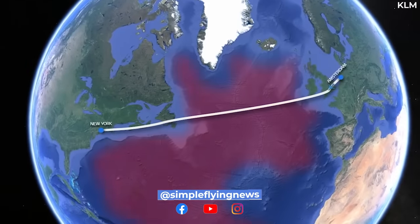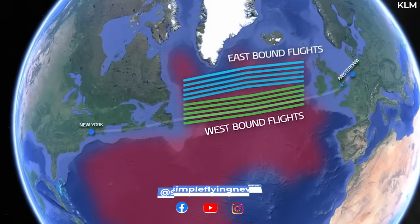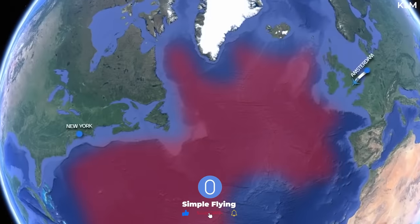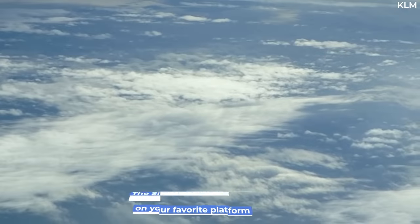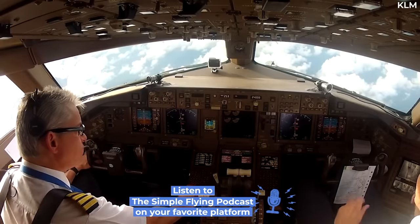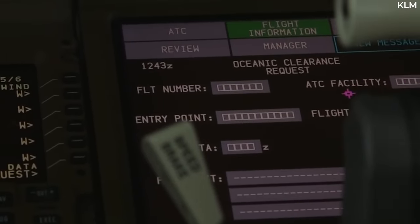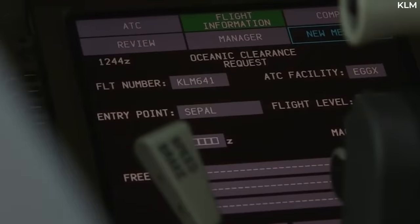Even though flight paths are decided upon before departure, pilots have to monitor weather conditions and decide whether or not to alter the paths during the flight. On long-haul flights, weather conditions are more likely to change from initial forecasts, with aircraft often encountering multiple weather systems. These systems can vary in intensity from slight turbulence to dangerous thunderstorms. Travelling at high speeds, pilots must be prepared at all times to alter the flight path if necessary.